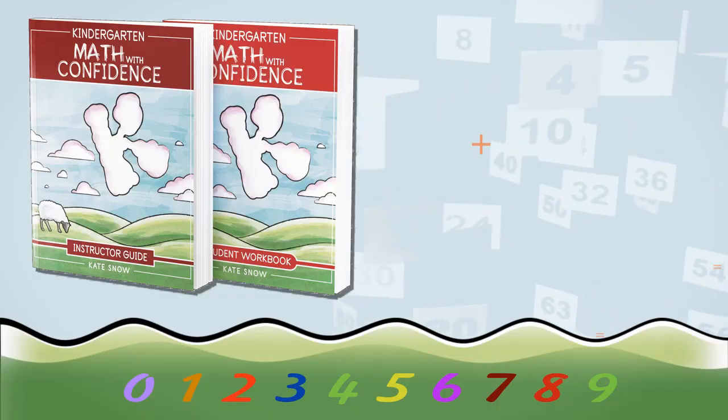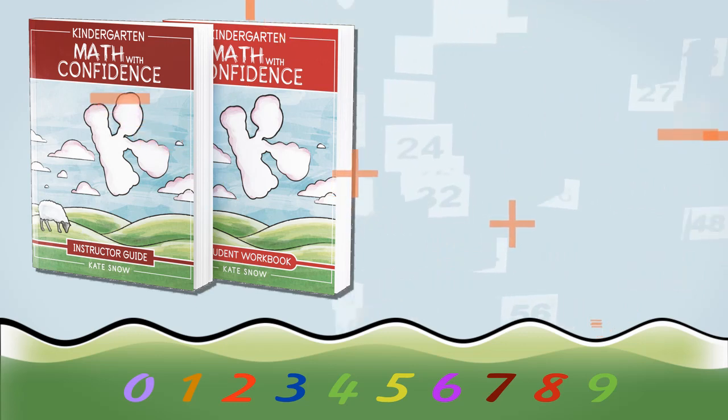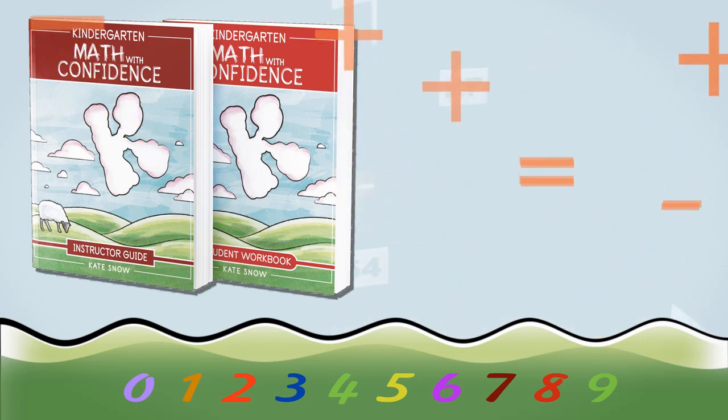Hi, I'm Kate Snow, the author of the Math Facts That Stick series and Preschool Math at Home. And today I'm delighted to introduce you to Kindergarten Math with Confidence. It's the first level in my new elementary math curriculum, and it's playful, hands-on, fun, and a complete kindergarten math curriculum.